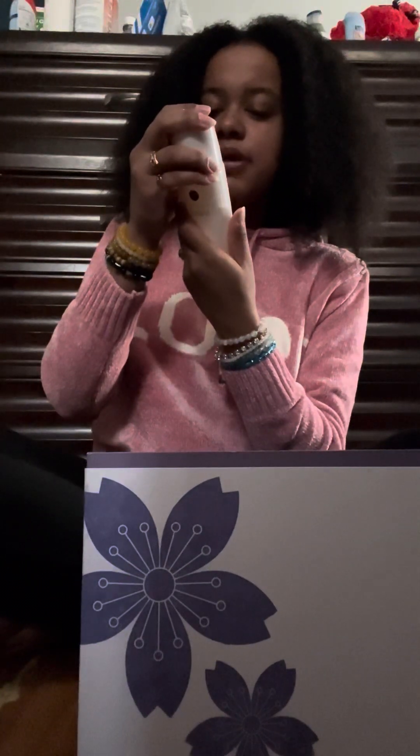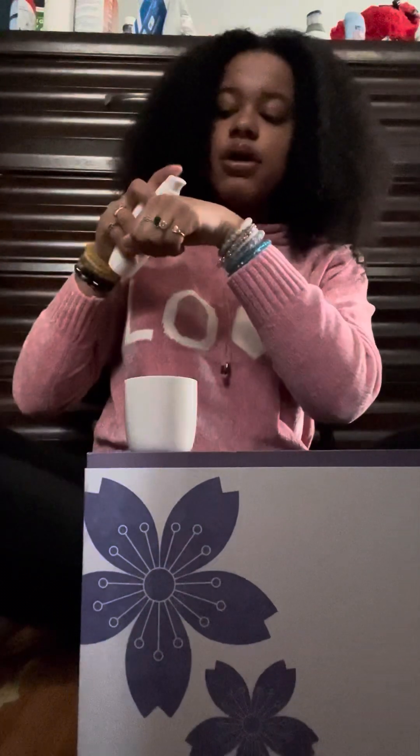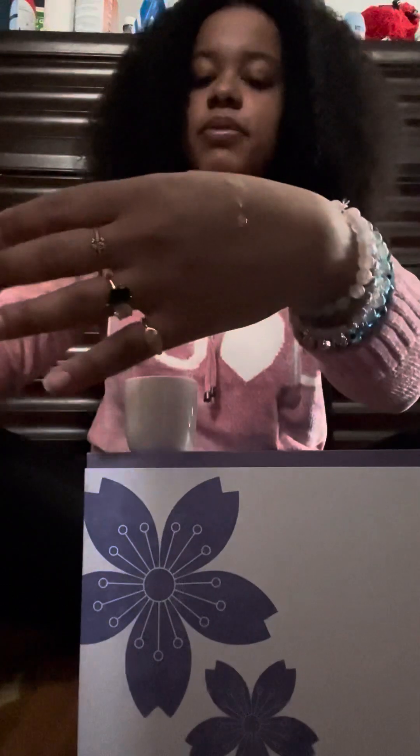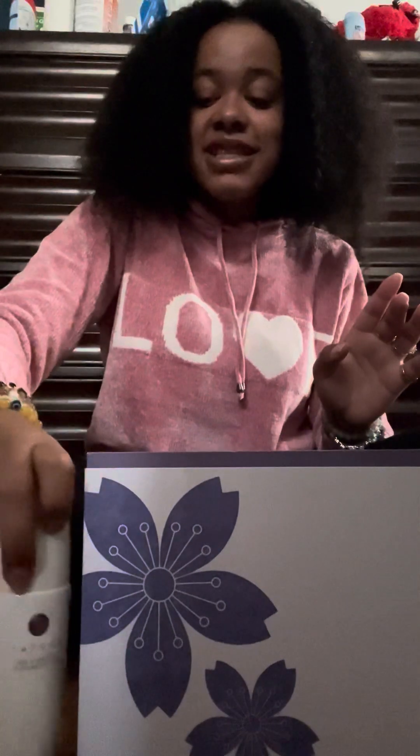Makeup remover and cleanser. Nourishing Japanese Camellia Oil — with dry hands, massage one to two pumps onto dry face and rinse. Let's test out the opening and closing mechanism. Let's see if we can get a pump just so I can show you what it looks like. Oh, this is so bomb. I'm already obsessed.